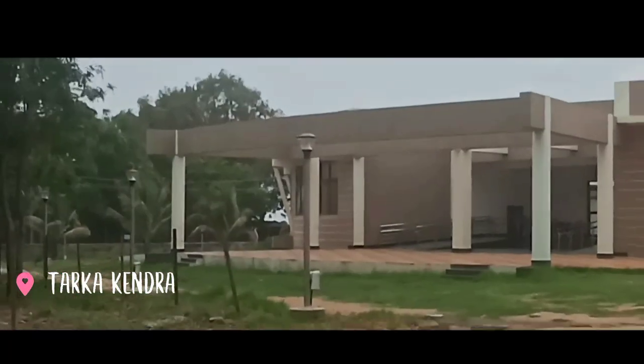This is the Tarka Kendra, where the principal's office is located and many NCERT meetings are held here.